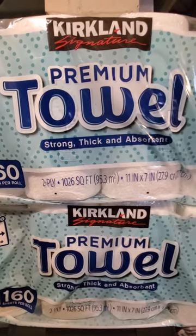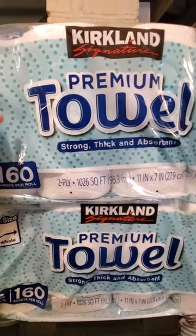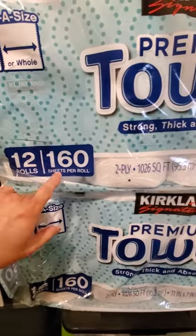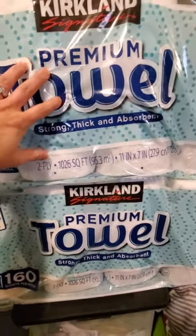Hey guys, welcome to Modeno Daily. Today I received Costco Kirkland Signature Premium Towels. I got two of them. They're 12 rolls, 160 sheets per roll, 2 ply. These were $19.99 and $3 shipping.